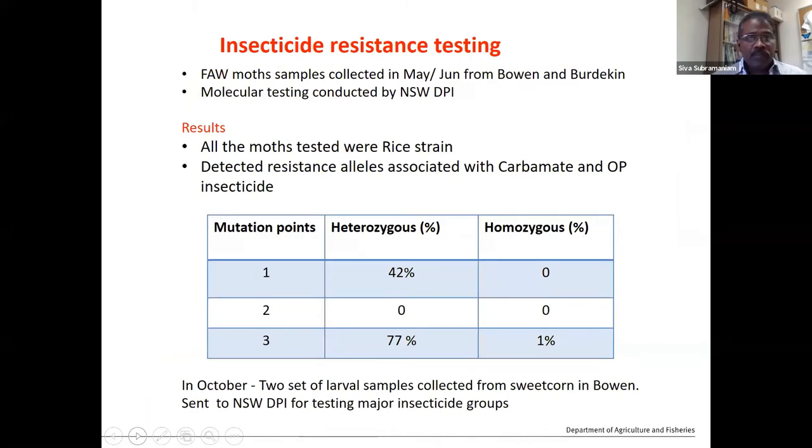Getting into the management side, we did some insecticide resistance testing with New South Wales DPI and Dr. Grant's group. We sent samples from the Bowen horticultural area, and they found almost all samples tested were the rice strain. There are a few different strains overseas, but what we find here is the rice strain. They detected a resistance allele associated with carbamate and organophosphate insecticide groups. Testing on a molecular basis for three mutation points found heterozygous alleles at around 42% and 72%, and homozygous at about 1%.